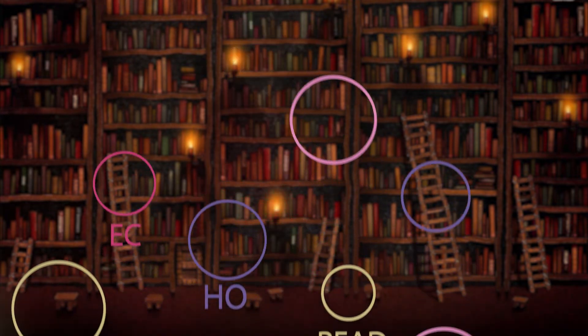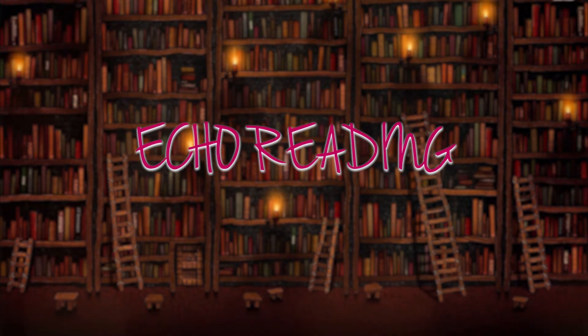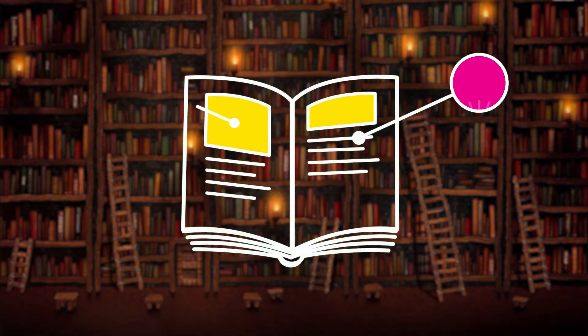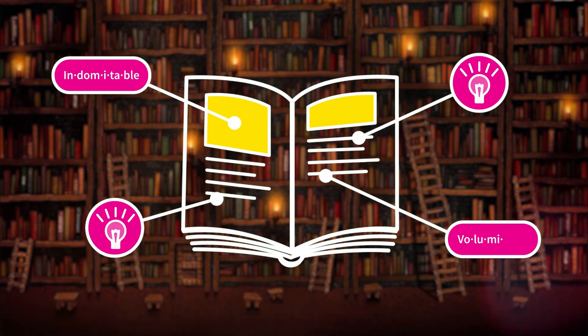The second strategy we're going to look at is echo reading. This is a strategy whereby the teacher or the adult reads a short segment of text and the student or your child simply echoes it back. This helps people develop both expression and fluency as they hear the correct pronunciation of words, and they also hear more ambitious vocabulary which they can then employ in their own reading.